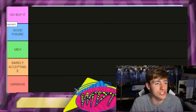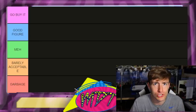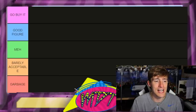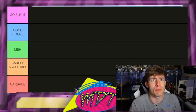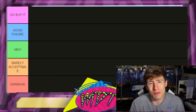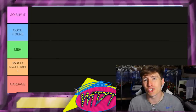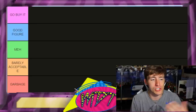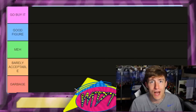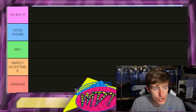Let's go through our tier list real quick before we get started. At the top we have 'Go Buy It' — that means you need to add it to your collection, just straight up go purchase it. Below that is 'Good Figure,' meaning I endorse it and would understand if you picked it up. Then we have 'Meh' — right in the middle, like a room temperature diet drink. Next is 'Barely Acceptable' — at least one thing keeps it out of the garbage. And at the bottom is 'Garbage' — nothing about it that I like.